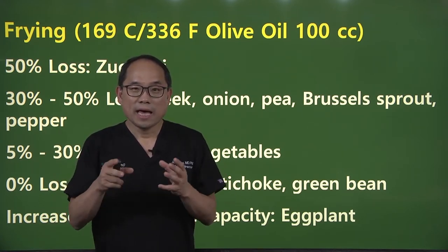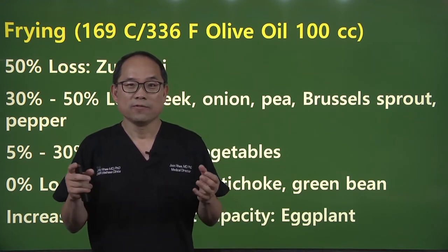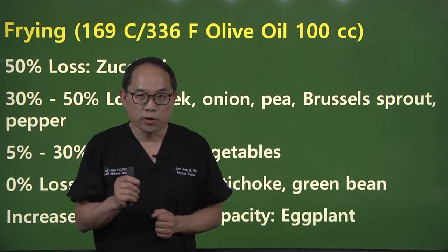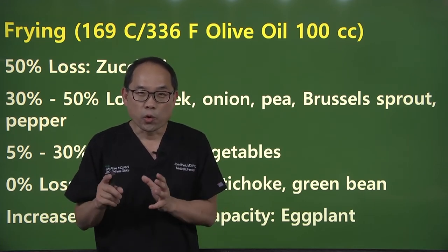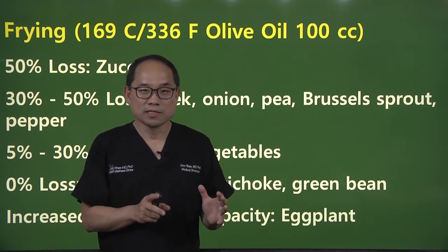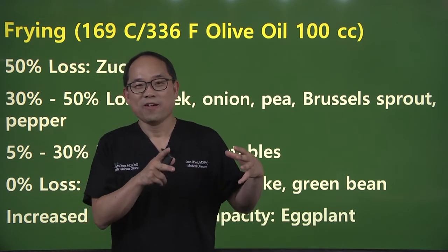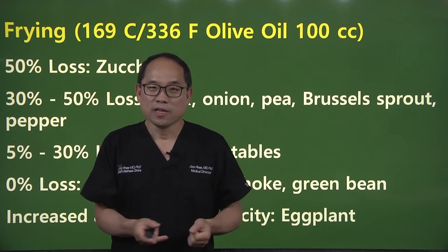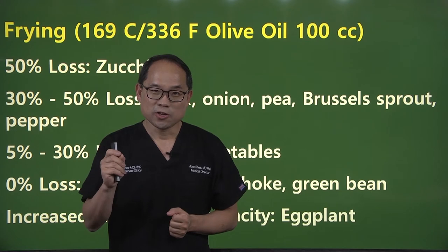Most of the time, any kind of cooking preserves some or most of the antioxidants. It's more important to eat a variety of vegetables without worrying too much about cooking methods. But if you're trying to eat water-soluble vitamins, try to eat raw. If you're trying to eat fat-soluble vitamins or phytochemicals, you need to cook.